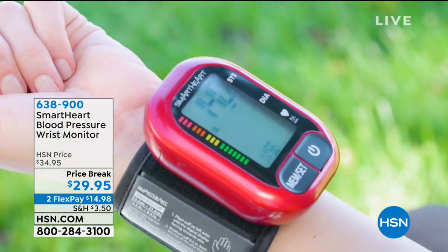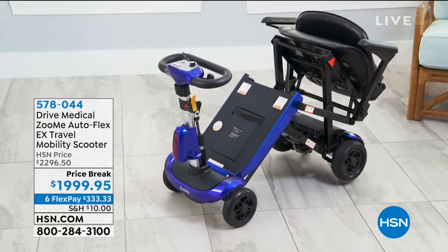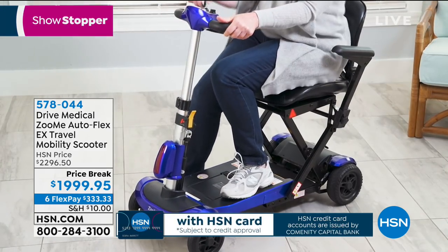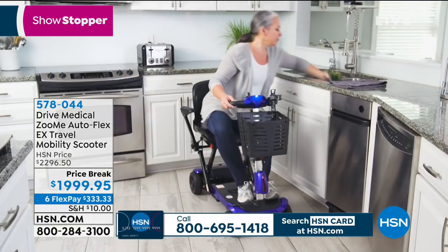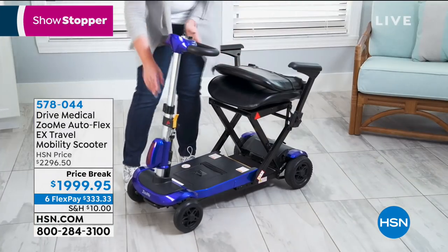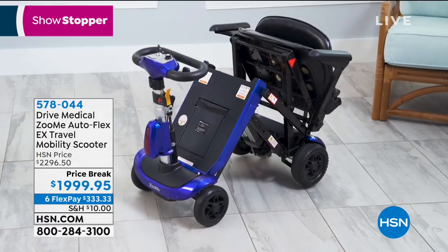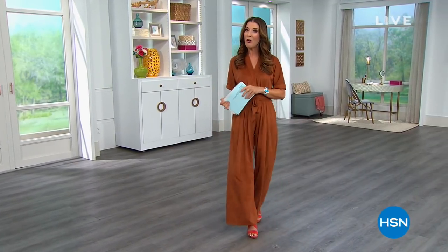We also have special financing available on the Drive Medical Zoom Me mobility scooter. We're going to be zooming around the studio in this mobility scooter — it's one of our all-time number one best-selling scooters, our showstopper. It's a huge customer pick, comes in blue or red, and it's a perfectly reliable and portable scooter. You can take it to the store, the park, the zoo, a concert, a vacation, or a cruise. If you struggle with mobility or know someone who does, I highly recommend considering that purchase today.